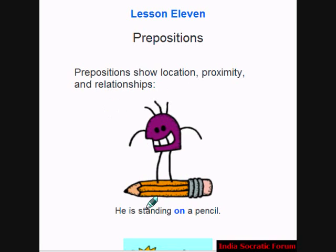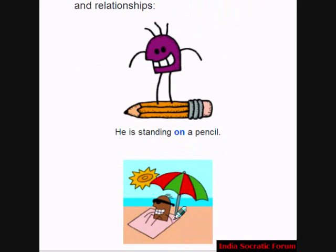Example 1. He is standing on a pencil. On is the preposition. It shows the location where he is standing. He is standing on a pencil.